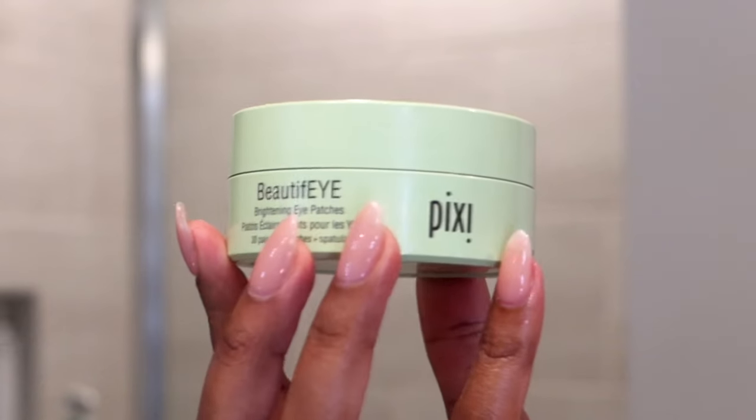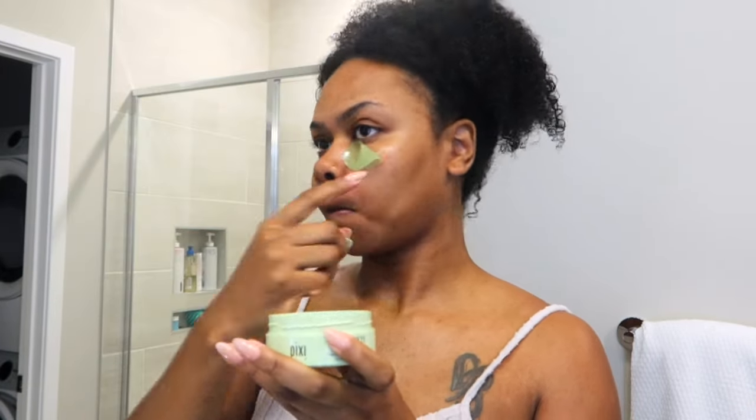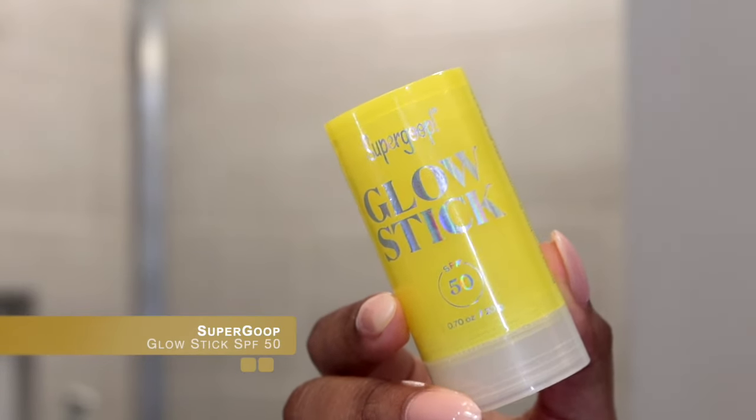Now I'm taking the Pixi Beautify Brightening Eye Patches for my under eyes. They're gentle — they do have a hard time staying on since they're very silky, but they are really hydrating and they wake my eyes up a lot. You let those sit for about 10 to 15 minutes while you're drinking your coffee. I'm going to take the Supergoop Glow Stick — it has SPF 50. I know it's typically worn over makeup on the cheekbones, but I like to use it all over my face. I rub the top layer off each day, then rub the product all over my face including the eyelids and chest area. Then I finish with my Burt's Bees Coconut and Pear Chapstick, which really seals off my skincare routine.